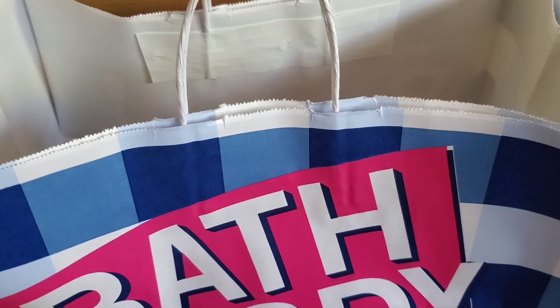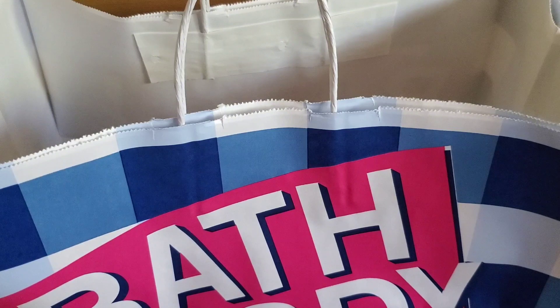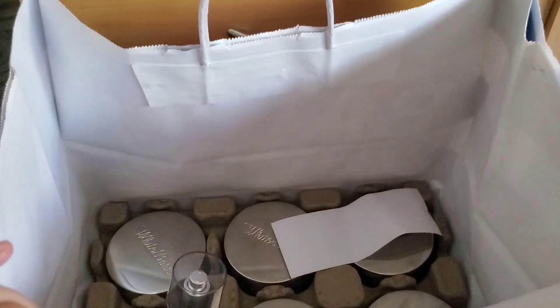Hi everyone! Today I'm going to do a Bath & Body Works candle haul as well as show a reward I redeemed. I placed this order when candles were $13.95 and I had 25% off, so I think each candle came out to $10.46. Ideally I'd want candles under $10, but I don't know when the next candle sale is. I placed this as a buy online pickup in store order because I had already used the physical coupon and the online coupon code still worked.